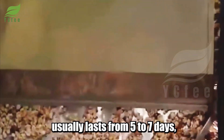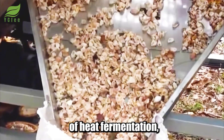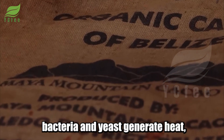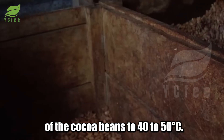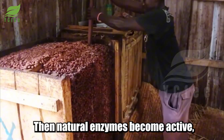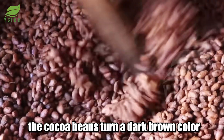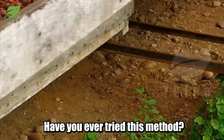The fermentation process usually lasts from five to seven days and is carried out using the traditional method of heap fermentation or in specialized wooden boxes. Initially, bacteria and yeast generate heat, raising the temperature of the cocoa beans to 40 to 50 degrees Celsius. Then natural enzymes become active, oxidizing and breaking down the inherent bitterness of the beans. Finally, the cocoa beans turn a dark brown color and develop their characteristic flavor.